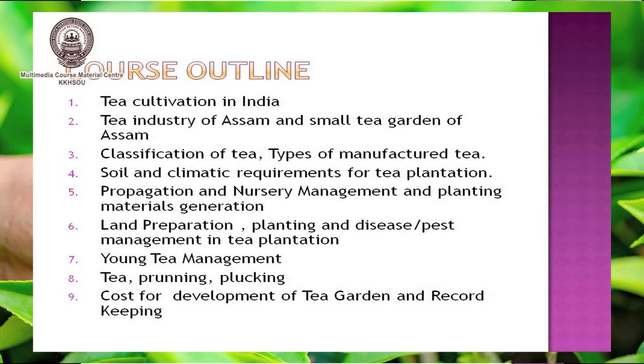You will also learn about disease and pest management in tea plantation, how to manage young tea, tea pruning, tea plucking, cost for development of a tea garden, and record keeping, among other topics.